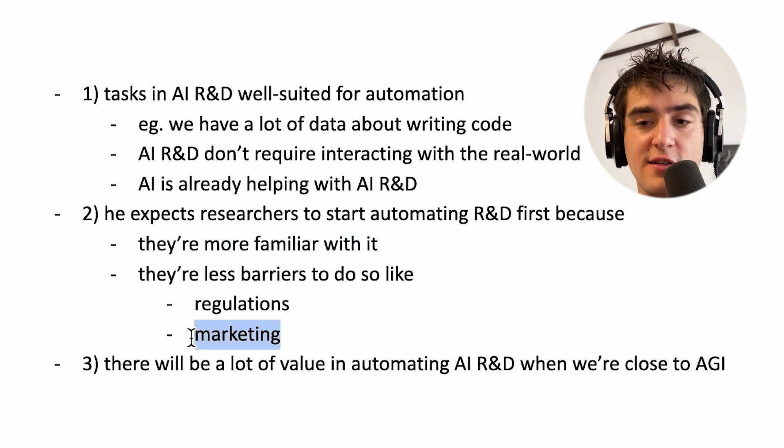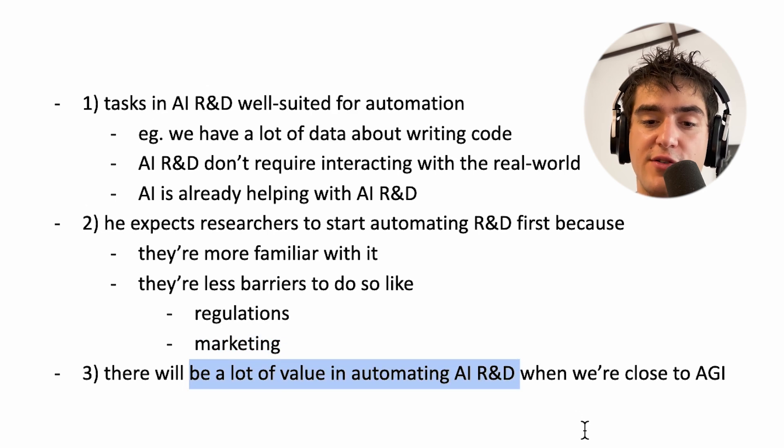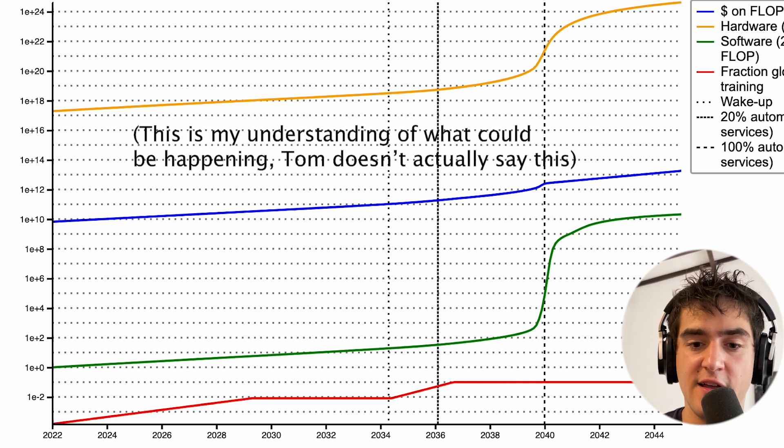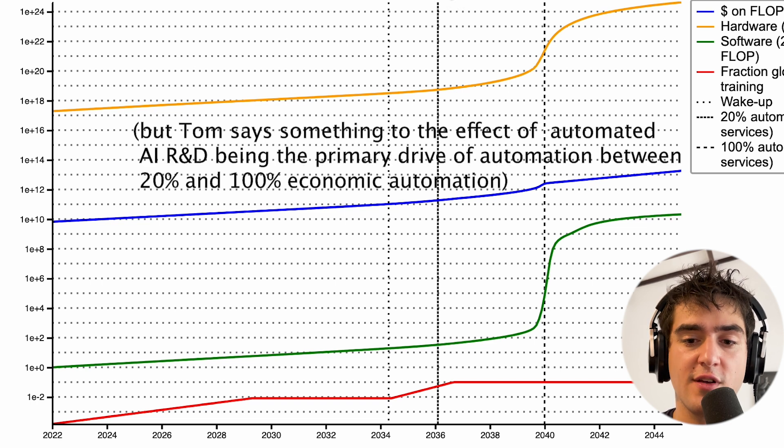If you just think about OpenAI building better AI models, they're very familiar with AI research and writing code. They don't need to comply with all the regulations and requirements from society or have users buy new products — they can just build things that help their research workflow without any marketing or drama, and invest all this effort into something useful for them. And when we approach AGI, there will be a lot of value in automating AI R&D, because AI R&D will basically give you tools that enable you to automate everything else.